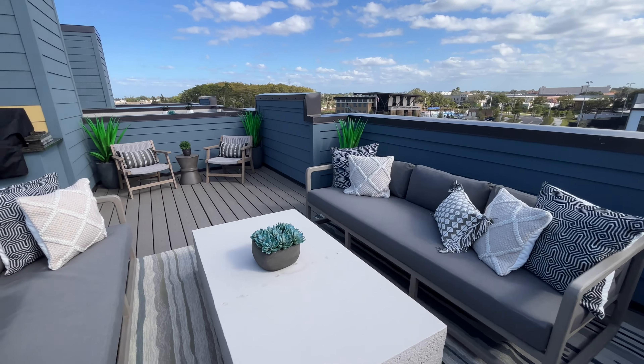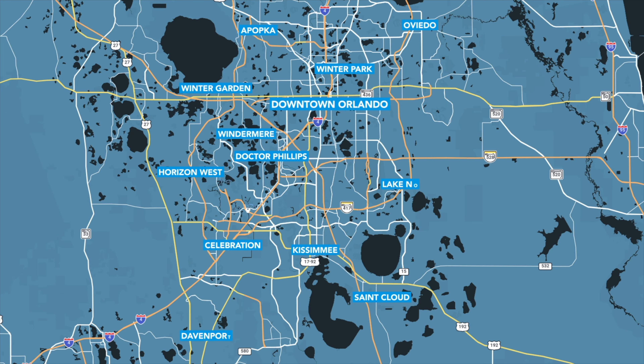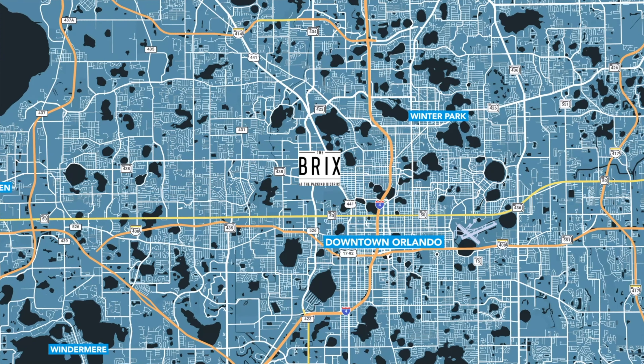If you're a fan of shopping, dining, arts, and recreation, College Park, downtown Orlando, and Winter Park are all a short drive away. The location here is simply unbeatable. The Bricks offers easy access to major highways like State Road 408 and I-4, making it a breeze to commute to work or explore the region's renowned attractions and entertainment.